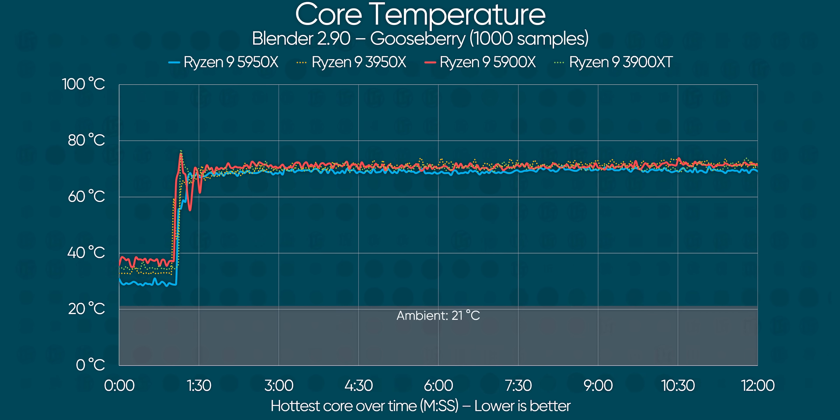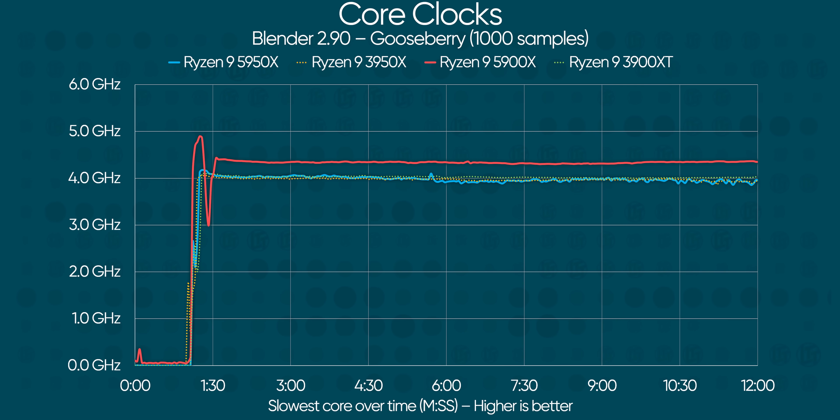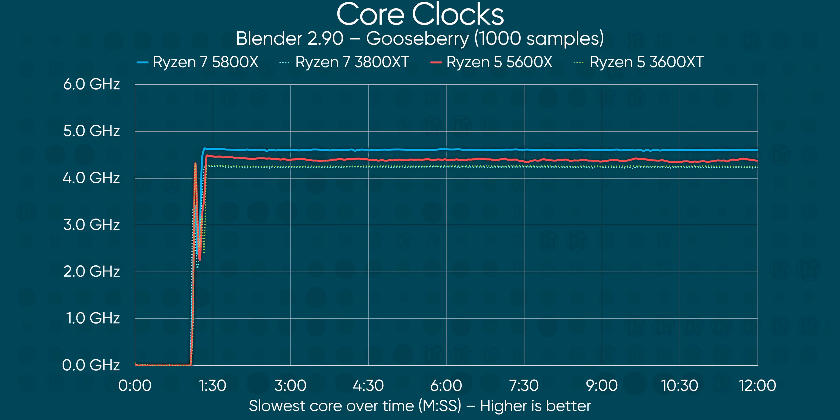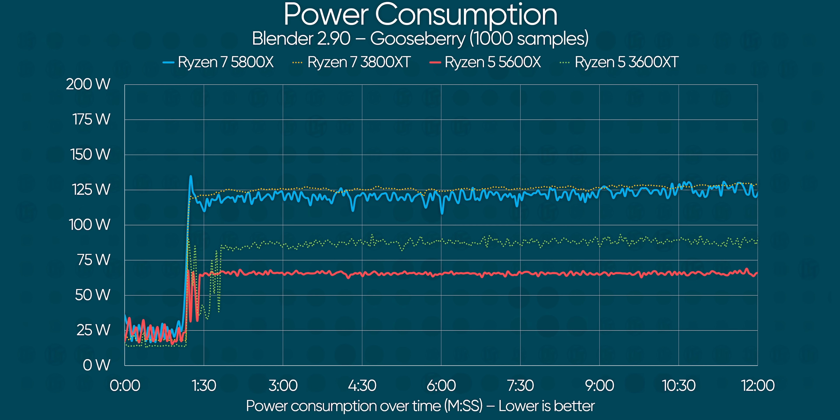Surely this comes at some sort of major cost in power consumption or thermal output, right? Wrong! Under the same Blender workload, we are bang on between all of our 3000 and 5000 series CPUs, with none of the pairs appreciably hotter than the other. Not only that, the 5000 series CPUs maintained roughly the same or even higher core clocks throughout the test. The improvements in performance mostly came straight from improvements in core architecture. Power consumption bizarrely seems to be actually down a bit for Ryzen 5000, with each CPU drawing at worst the same, or at best a little bit less juice from the socket than 3000 series. We can corroborate AMD's claims that they are literally not drawing so much as a single watt more. This really is an incredible achievement.